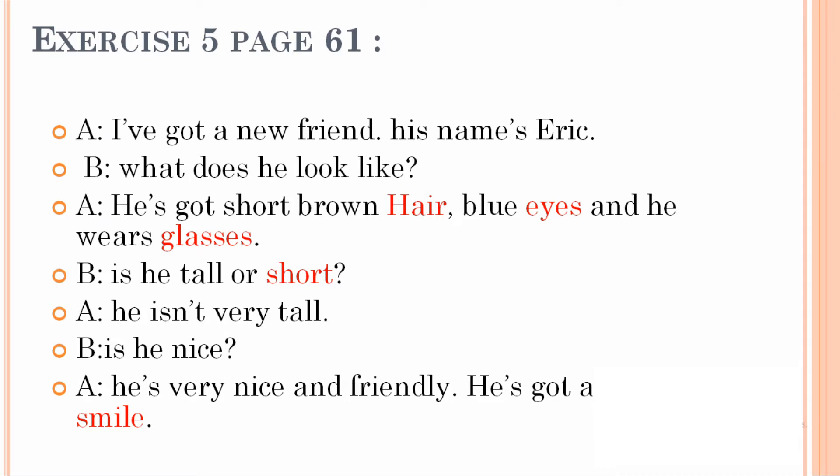I have got a new friend. His name is Eric. What does he look like? He has got short brown hair. We completed the word as 'hair'. He has got short brown hair, blue eyes, and he wears glasses. Each word had only the first letter given — in 'eyes' we had E, and in 'glasses' we had G.